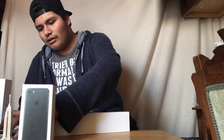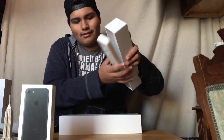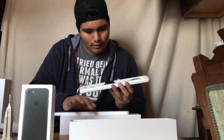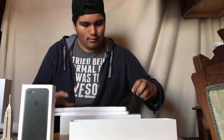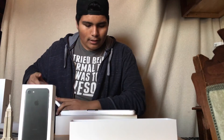All right guys, here it is. That's what I wanted to show you guys — there's nothing really to show in the box right now. Next up, Apple Watch — take it out — yeah, that's it.